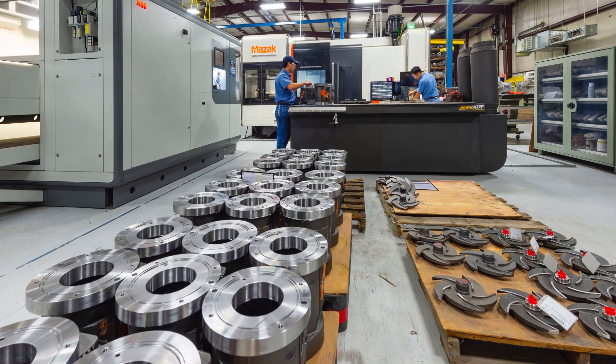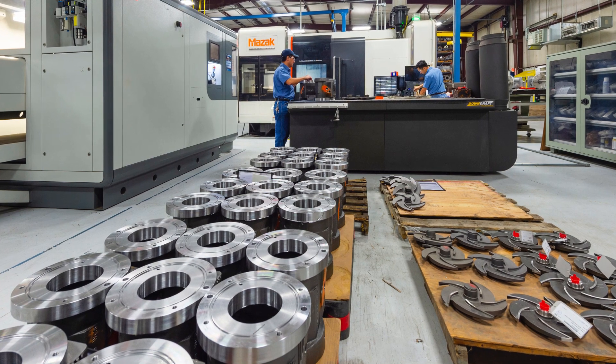PumpWorks Industrial manufactures pumps for the ANSI market. ANSI is a standard in the pump industry. You may find our pumps in various oil and gas applications, chemical applications, water — many industries use the ANSI standard pumps.